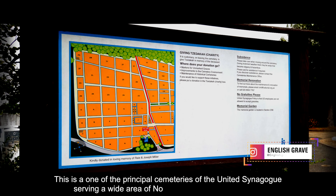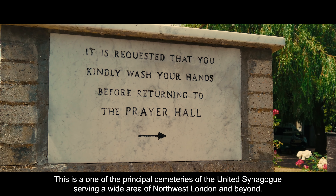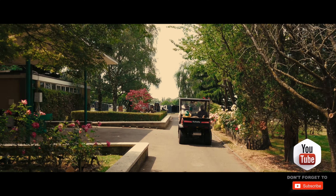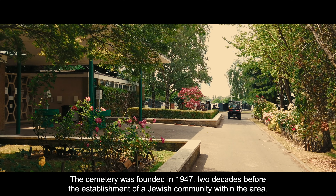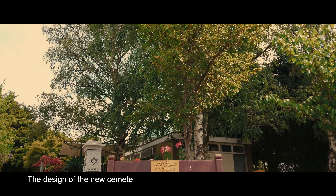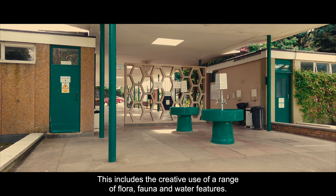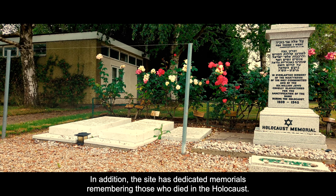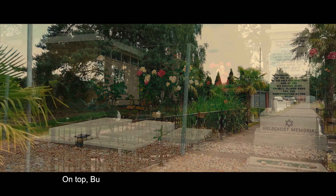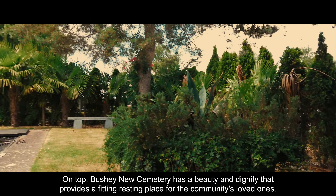This is one of the principal cemeteries of the United Synagogue, serving a wide area of Northwest London and beyond. The cemetery was founded in 1947, two decades before the establishment of a Jewish community within the area. The design has made use of natural features and materials, landscaping with an environmentally sensitive approach, including the creative use of a range of flora, fauna and water features. The site also has dedicated memorials remembering those who died in the Holocaust. Bushy New Cemetery has a beauty and dignity that provides a fitting resting place for the community's loved ones.